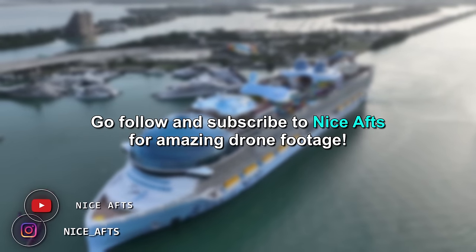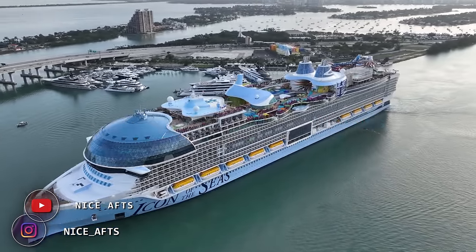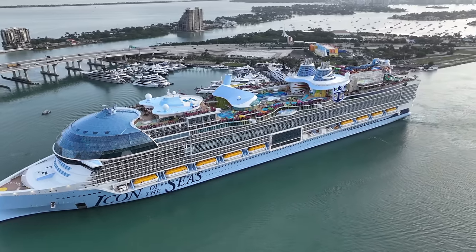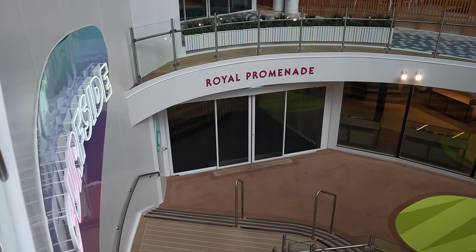Boarding day is always exciting. We're a little all over the place, but that's okay because we're excited to be on the world's largest ship. So we came in through the Royal Promenade, now we're in Surfside. We're going to go up the stairs and check out Central Park. We are going forward but I am already lost. Central Park!